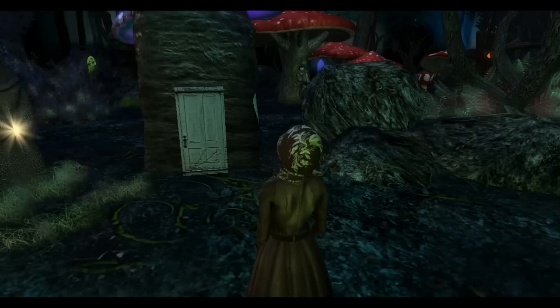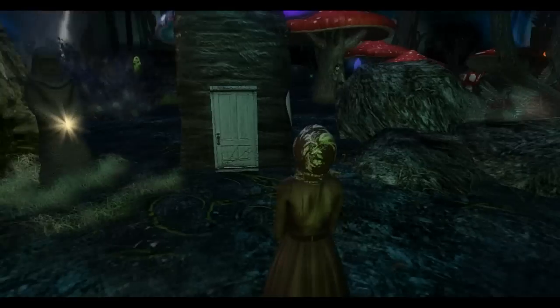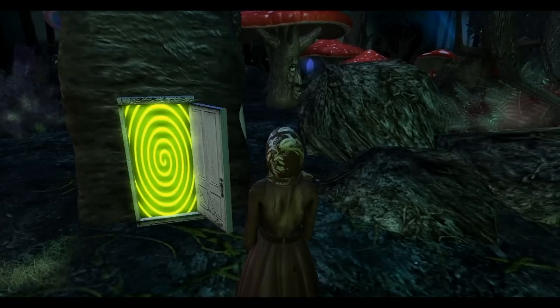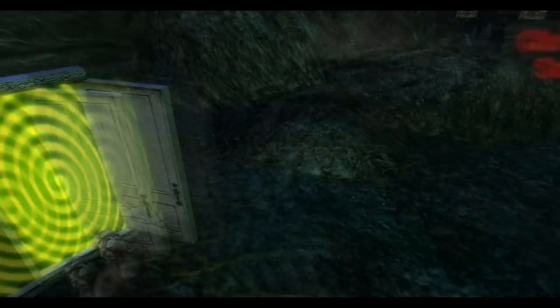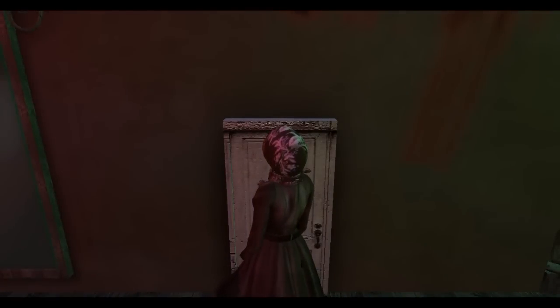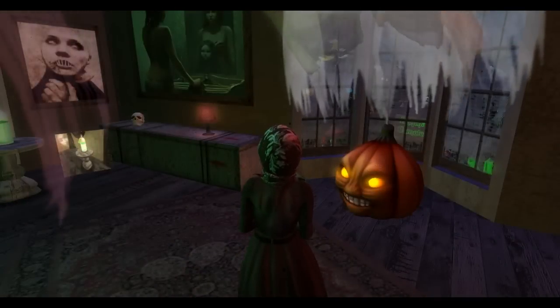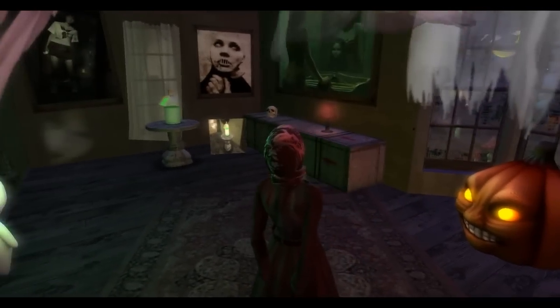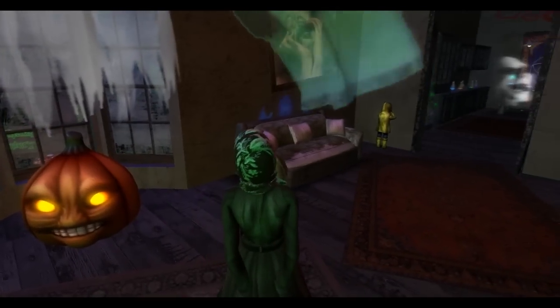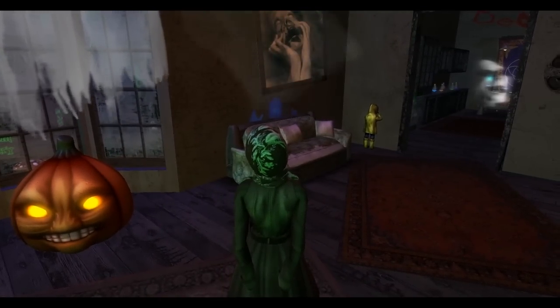There is one creepy looking door here. So let's see what's behind the door. Did you hear that? There's a child voice just now. Oh, there's the child again — the creepy child.